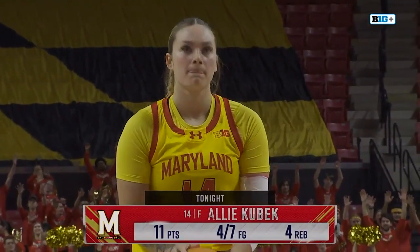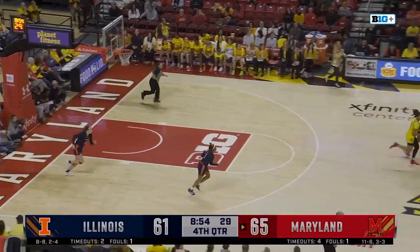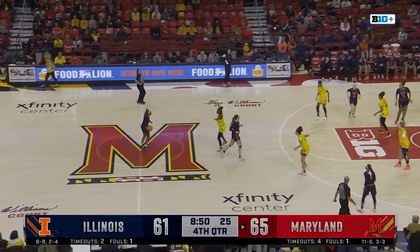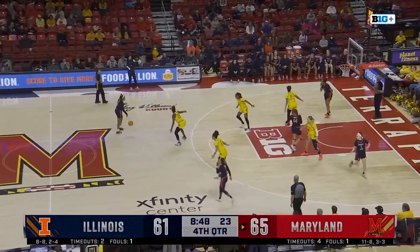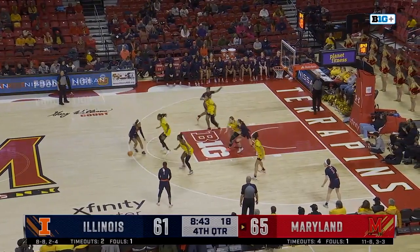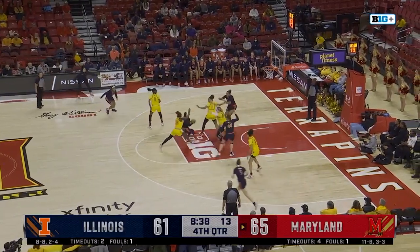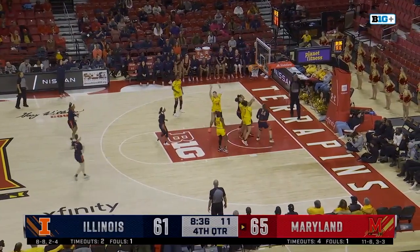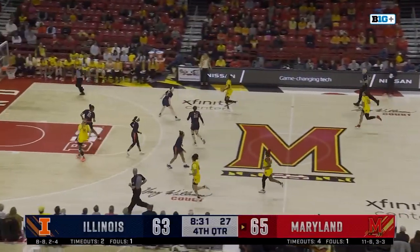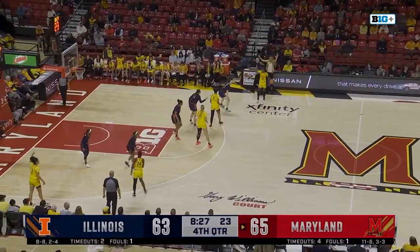11-4 so far for Allie Kubik, the junior from Elkton. Makaira Cook now, the Illini down by four. Bryant going to the left — nice pass inside, Bostick finishes. Great pass by Genesis Bryant, her fourth assist. In a two-point game — 65-63. Both teams are shooting 49% for the game.